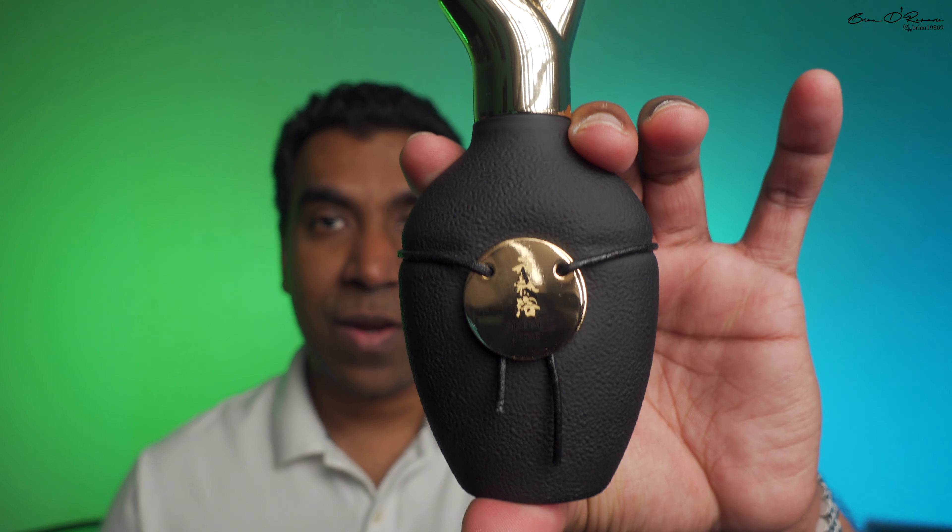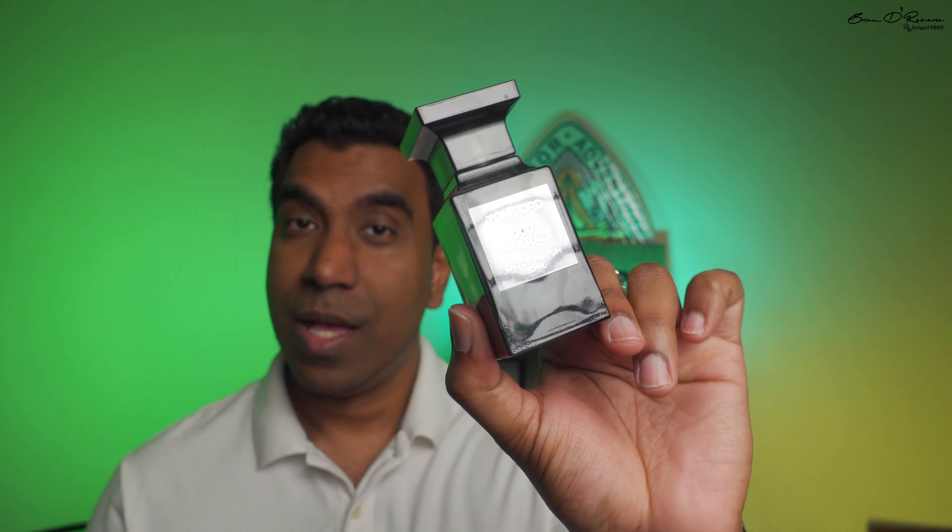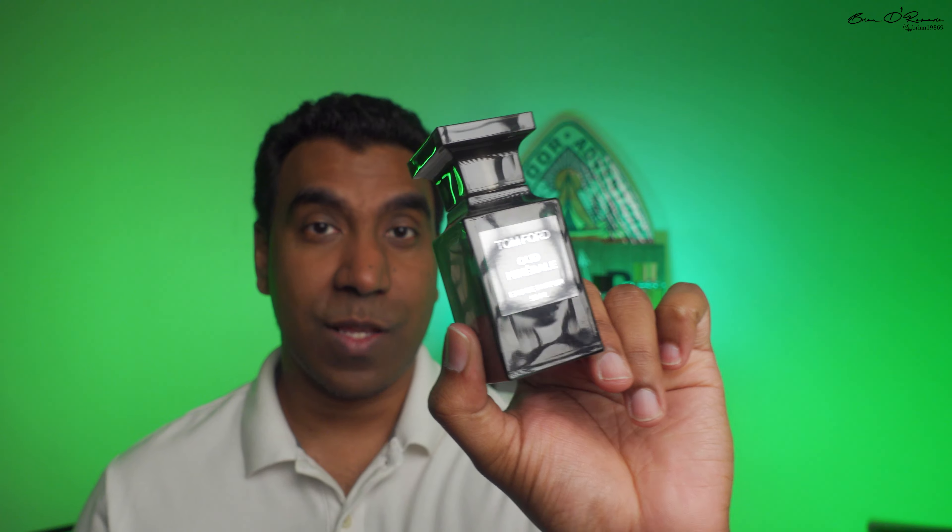When I first saw this fragrance, I was under the impression — because it has 'mineral' in its name — that it might smell something like Tom Ford's Wood Mineral, which is a beautiful, phenomenal fragrance and an absolute favorite of mine. Scents of Wood is a house that focuses mainly on woody notes and the usage of aromatic woods in fragrances, so that expectation made sense.